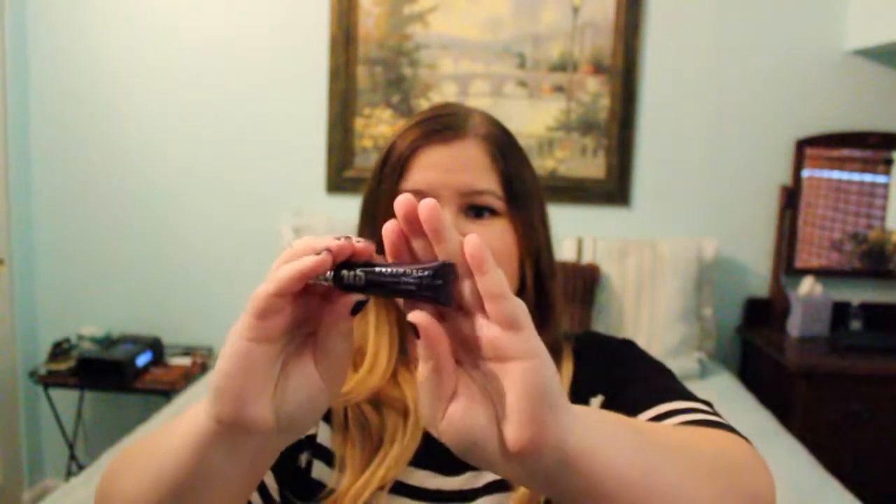The last thing that I got was the Urban Decay Eyeshadow Primer Potion — this is the anti-aging one, and this is a small version. It's way cheaper than the full size and you only need the littlest bit, so this will last you forever. They only had the anti-aging one but that's okay because it's never too early to start with the anti-aging stuff. I first tried this when I got my Naked 3 palette, so I knew that I liked it.